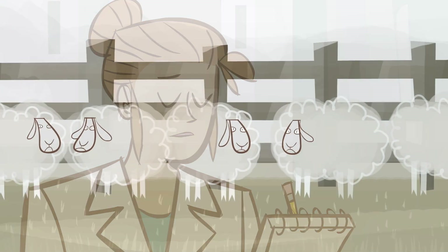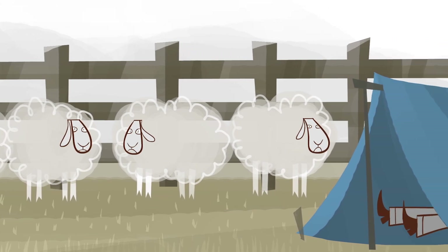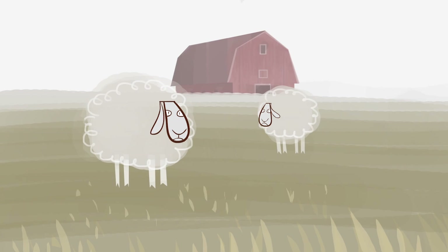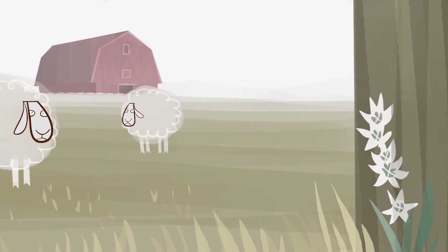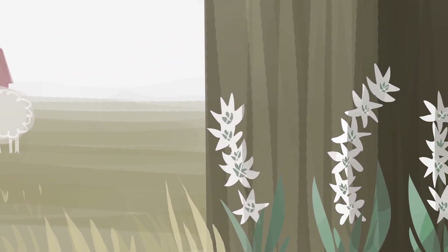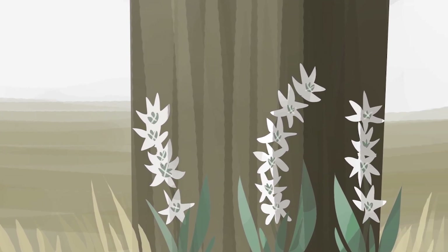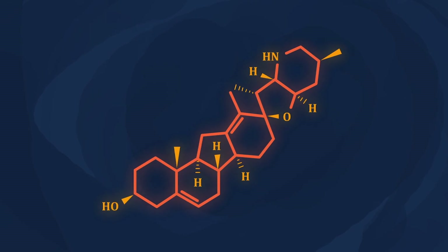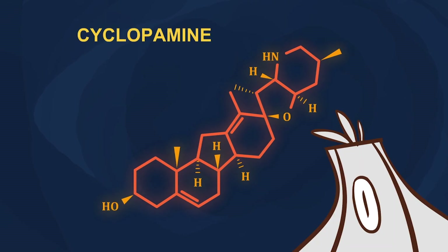So they decided to directly observe the sheep, with one scientist even living with the herd for three summers. After a decade of trial and error, the scientists finally found the culprit: wild corn lilies. The lilies contained an active molecule with six connected rings that they named cyclopamine, in reference to the cyclops sheep.